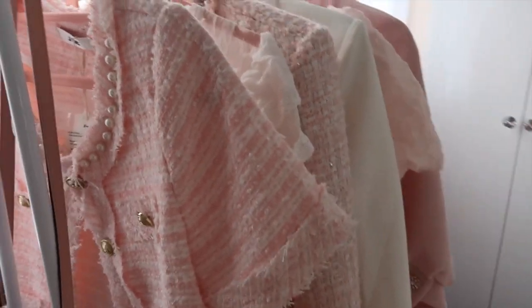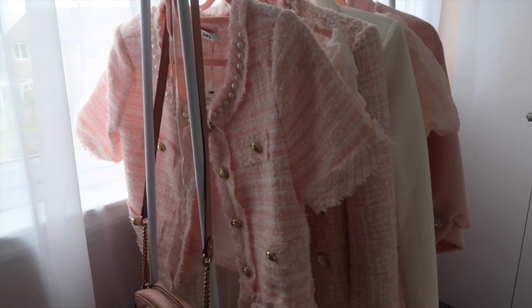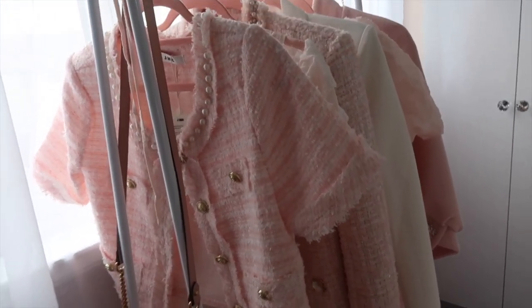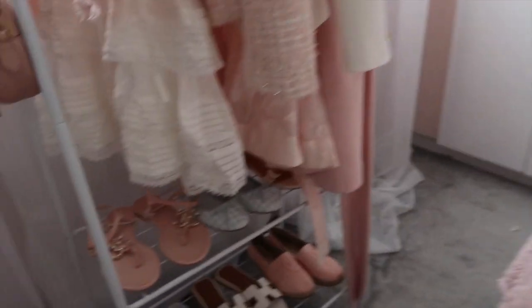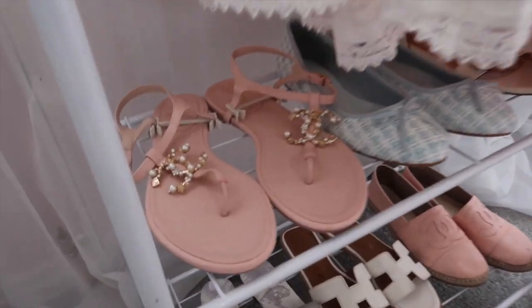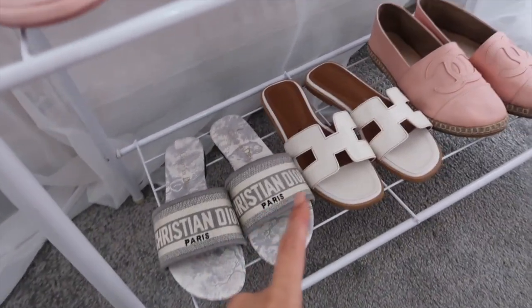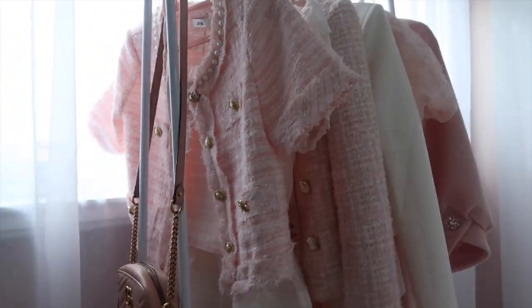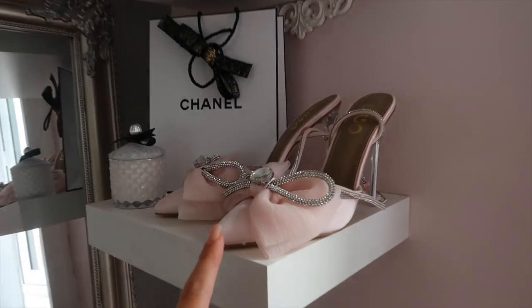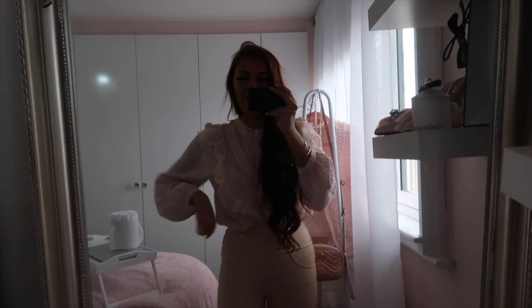I also hang my Gucci bag and Louis Vuitton bag on the rail — they're very extra pieces but I want people to see them when they come in my room. Seeing my favourite pieces hung up makes me feel inspired to film fashion content. Down on the floor I have Chanel flip-flops, ASOS pumps, Gucci sandals, Dior slides, Hermès-style slides, and Chanel espadrilles. On the display area are shoes from Ego and my Dior bag — none of these are going anywhere.